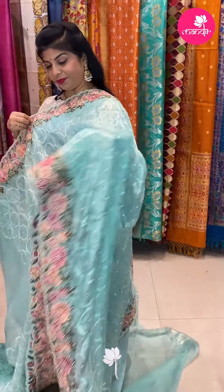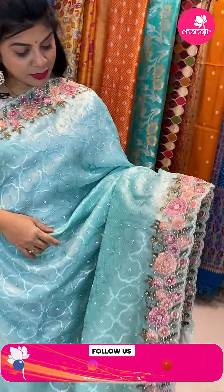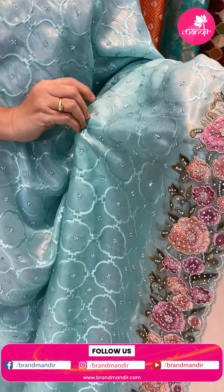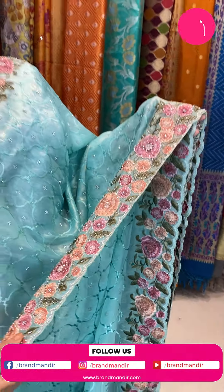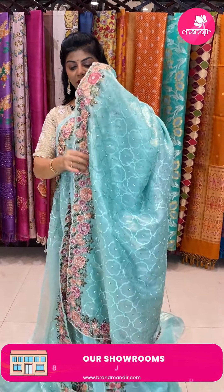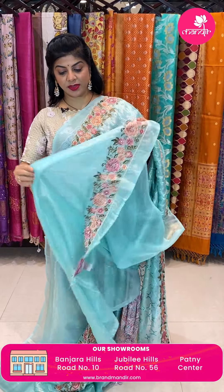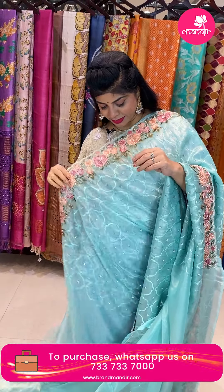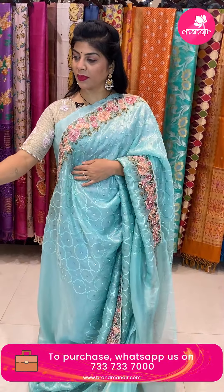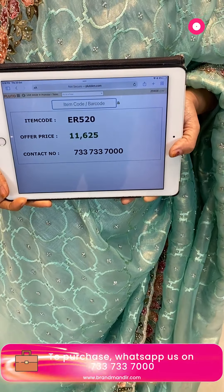Next saree — a nice sea green knitted saree with full work — thread work and stones. Border with thread work, pearls and zardozi to highlight. Stones too, and multicolor thread work. Running pallu ending with thread work border. Nice self blouse with border. Pricing 11,625. Code ER520.